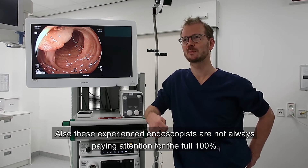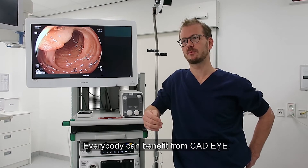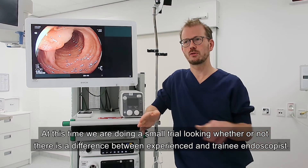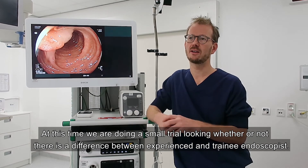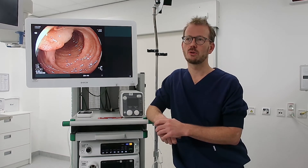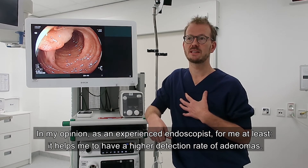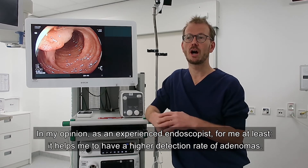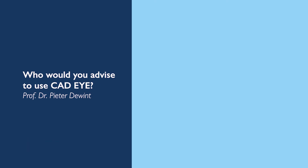Even experienced endoscopists are not always paying 100% attention, so everybody can benefit from CatEye. At this time we are trying, doing a small trial, looking at whether or not there is a difference between experienced endoscopists and trainees. A definitive answer will come later, but in my opinion, as an experienced endoscopist, it at least helps me to have a higher detection rate of adenomas.